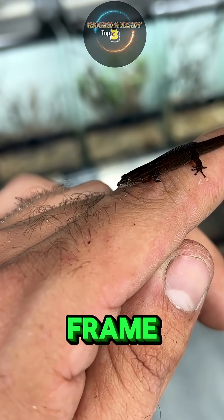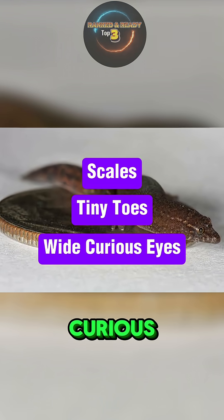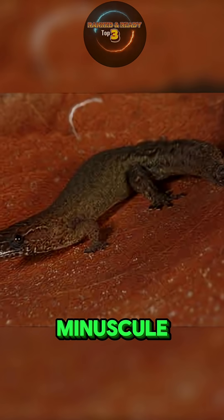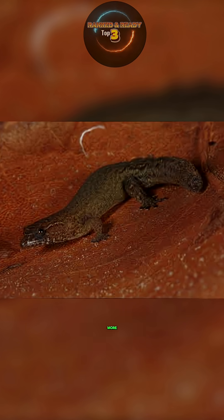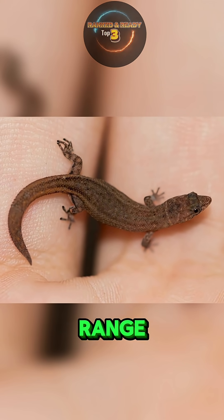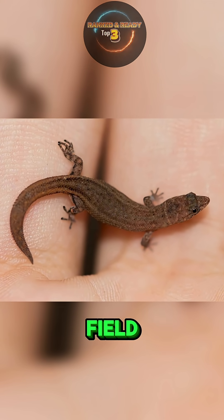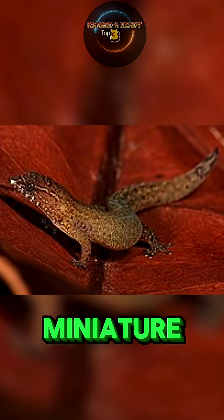Despite its tiny frame, it's a fully equipped reptile, complete with scales, tiny toes, and wide, curious eyes. It spends most of its life hiding among fallen leaves and feeding on minuscule insects that most other reptiles couldn't even notice. Its entire population could fit in an area smaller than a football field. This little gecko is a true example of how nature can craft masterpieces in miniature.